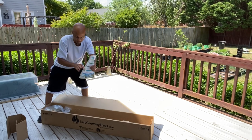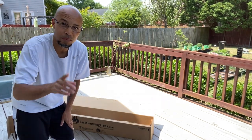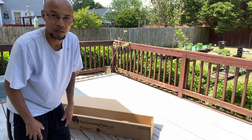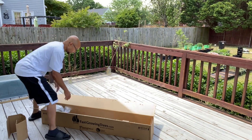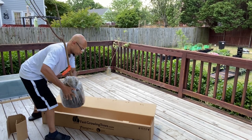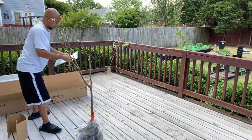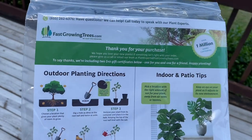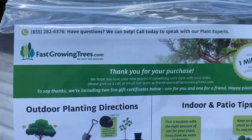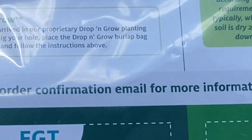Here's the pamphlet. It even has a return address to send back to them if something is damaged — you have five days and you can return this tree, no issues, back to them if you have a problem. FastGrowingTrees.com — I'm not affiliated with them at all. I just wanted to do an unboxing and review, and since I ordered this tree I thought I'd share it with y'all.